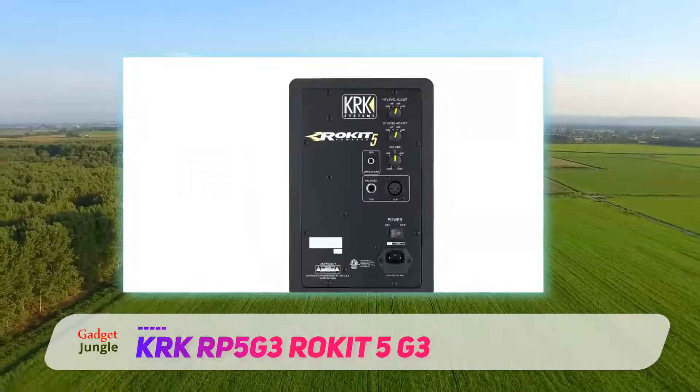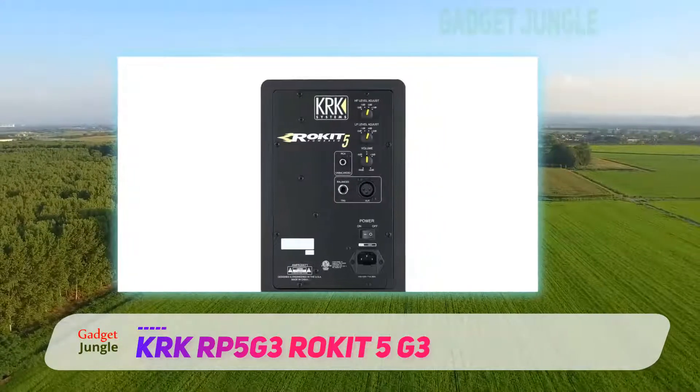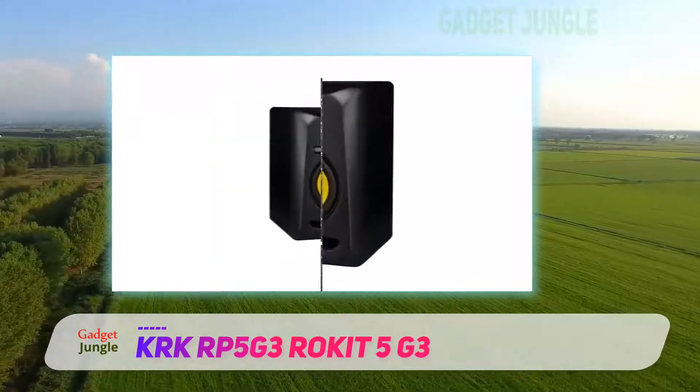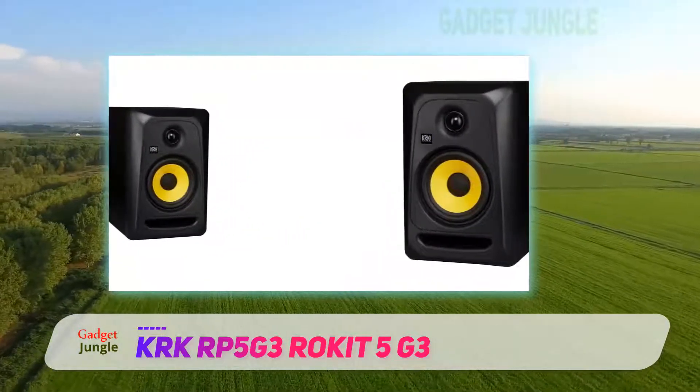Unlike many other monitors, it allows you a bit of customization. The high-frequency adjustments allow the system to sound as you like. The peak SPL is 106 dB, which should be good enough for any studio workroom setting.